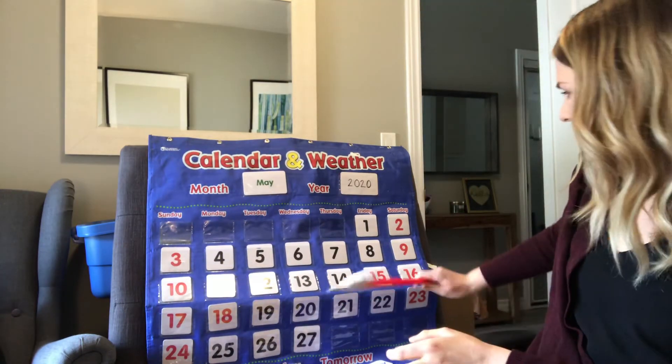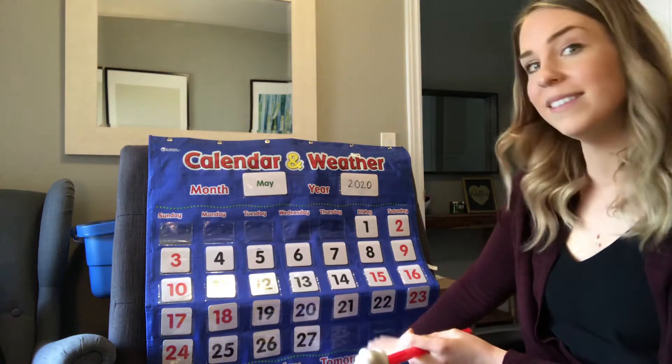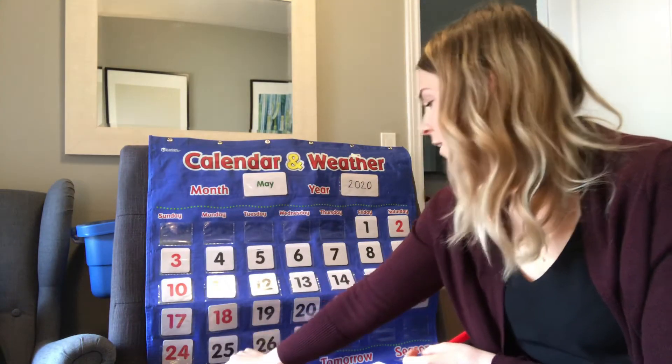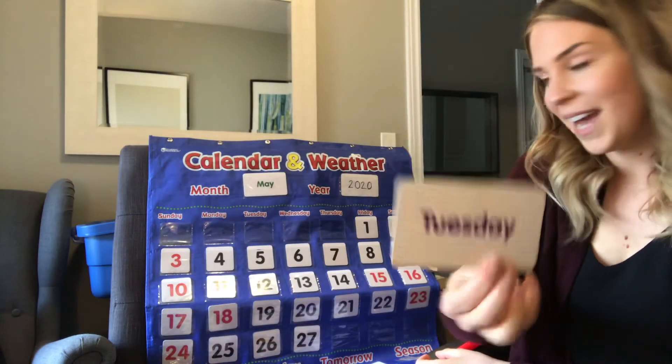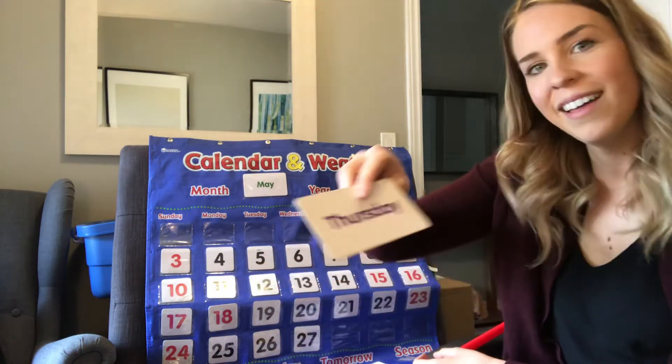And the day of the week — we go all the way up to the top. Today is Wednesday, which means yesterday was Tuesday, and tomorrow is going to be Thursday.